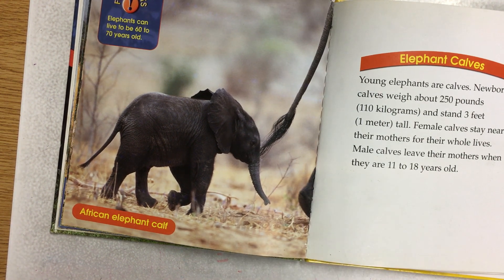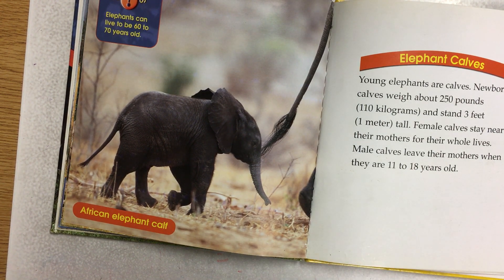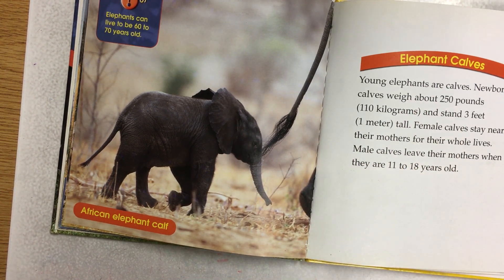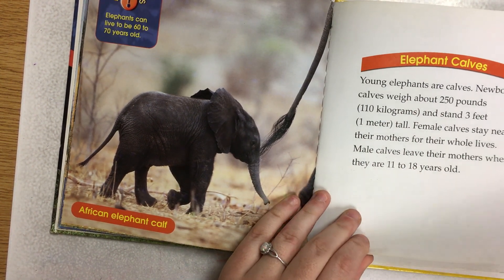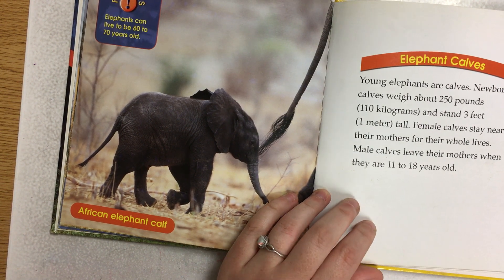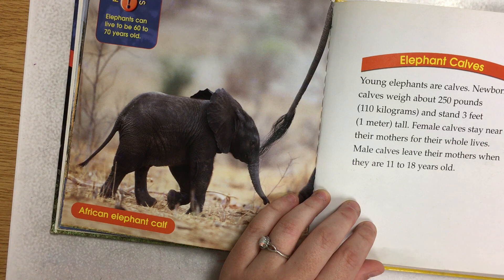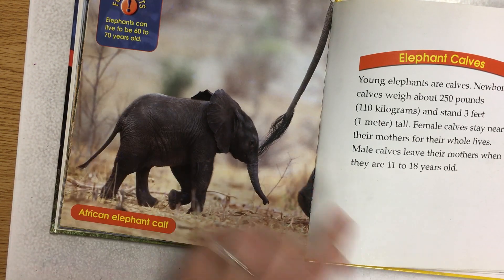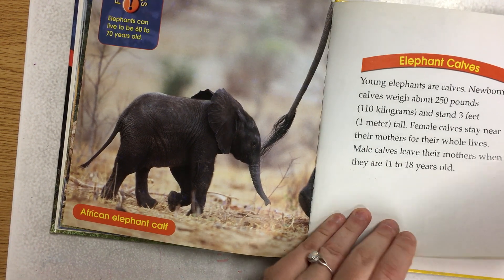Elephant calves. Young elephants are calves. Newborn calves weigh about 250 pounds and stand three feet tall. Female calves stay near their mothers for their whole lives. Male calves leave their mothers when they are about 11 to 18 years old. Fun fact: Elephants can live to be 60 to 70 years old.